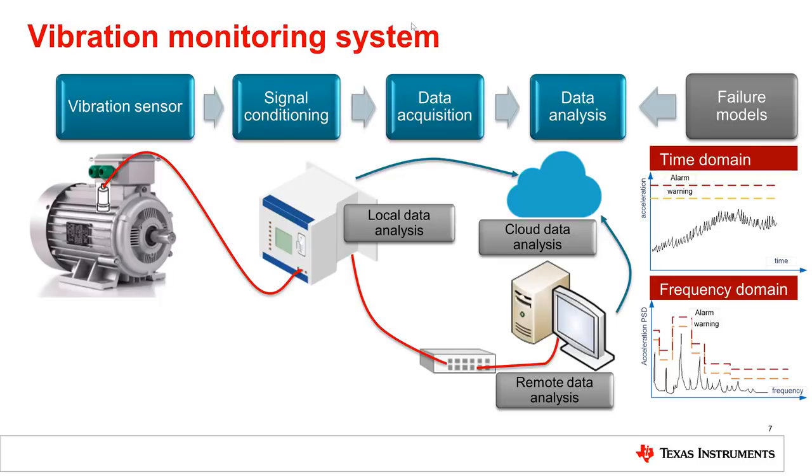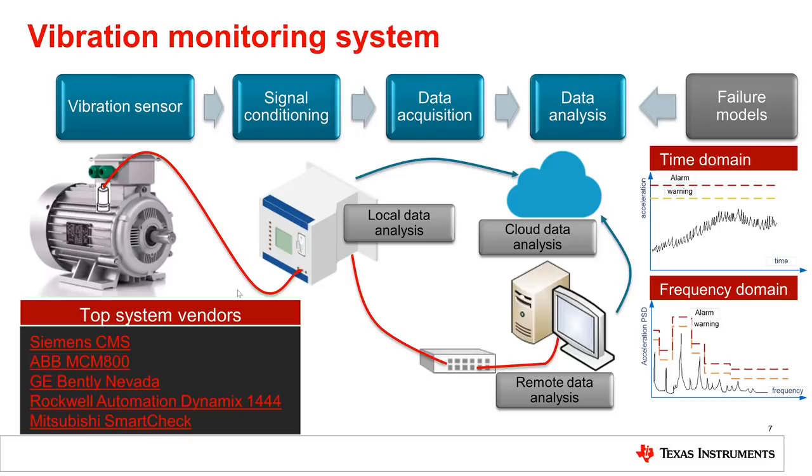How unhealthy vibration patterns are identified is commonly driven from a set of failure models. You can either build your own monitoring system or opt for a seamless full system from top vendors like Siemens, GE, or Mitsubishi, among others in the list here.